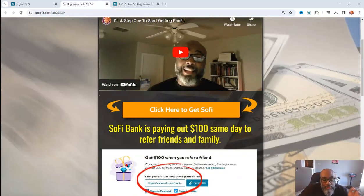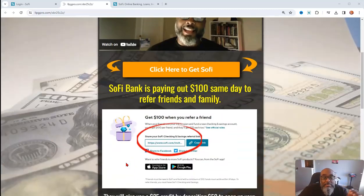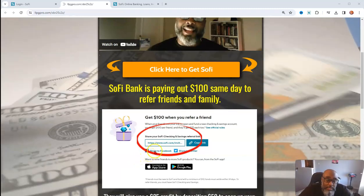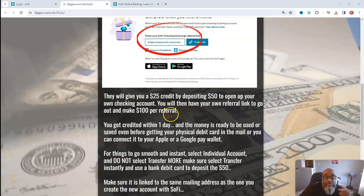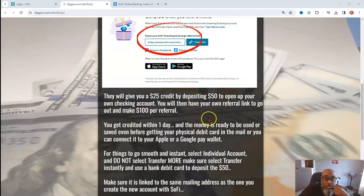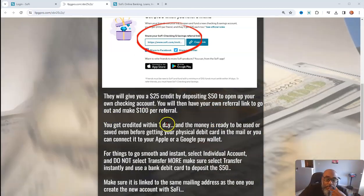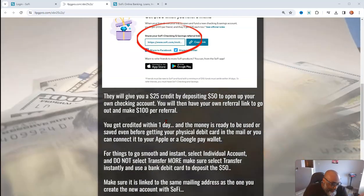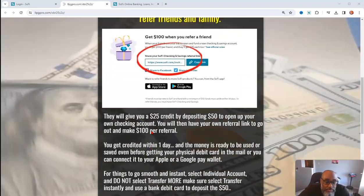So there's a bank called SoFi and they are paying $100 same day to refer friends and family. All you have to do is create an account and they'll deposit. It says they will give you $25 by depositing $50 to open your own checking account. You will then have your own referral link to go out and make $100 referrals. So this bank is going to be paying you to promote their bank, and it's quite easy.